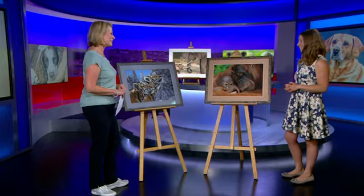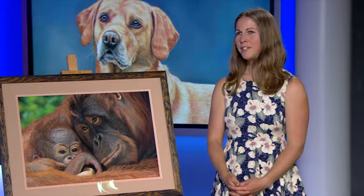You took a real leap of faith, didn't you? You were actually a sound engineer originally — what made you make the change to doing this full time?